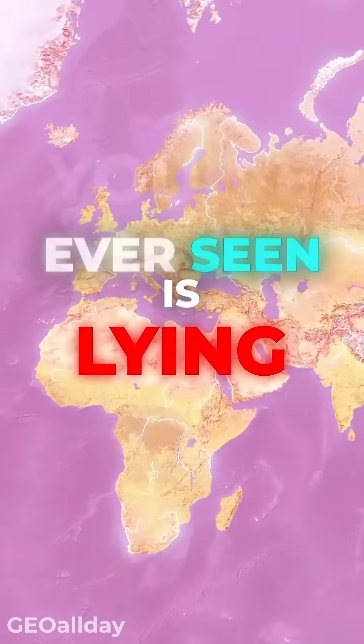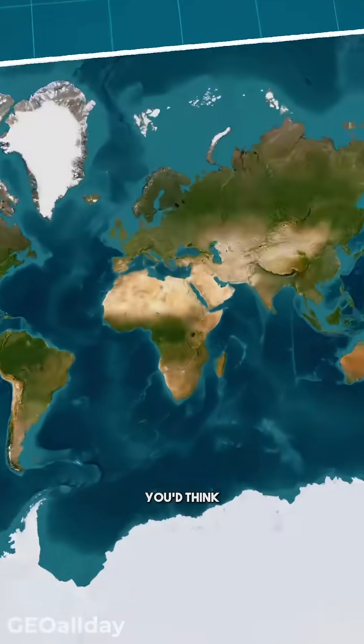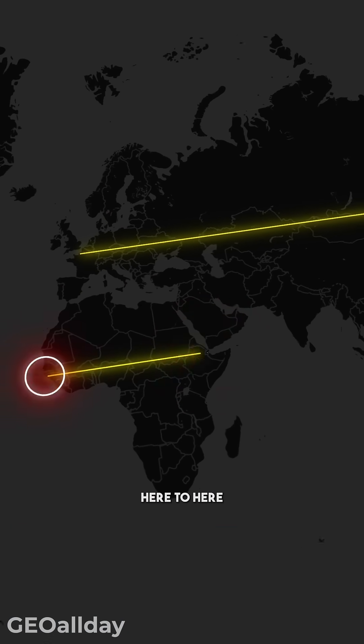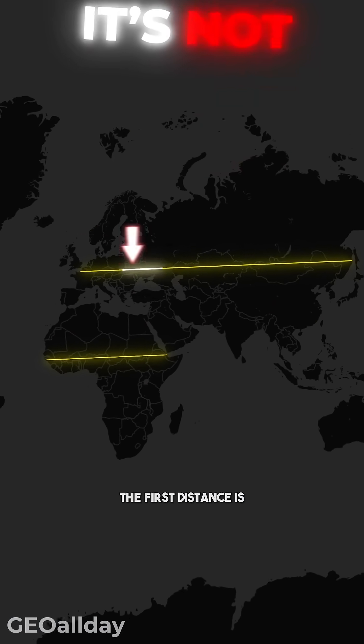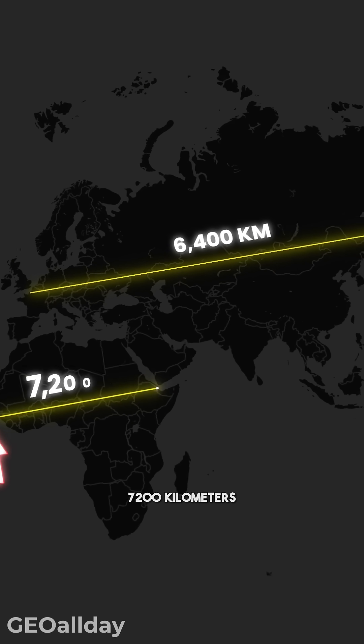Every map you've ever seen is lying to you. But why? Well, take a look at this map. You'd think the distance from here to here is longer than the distance from here to here, right? But it's not. The first distance is 6,400 kilometers, while the second is 7,200 kilometers.